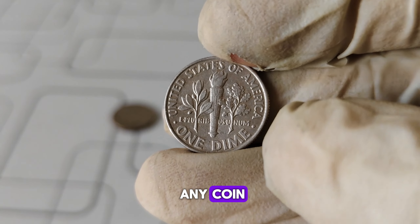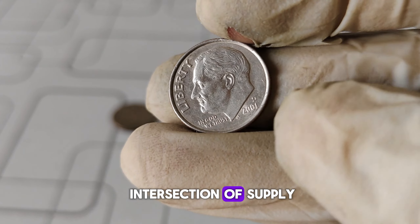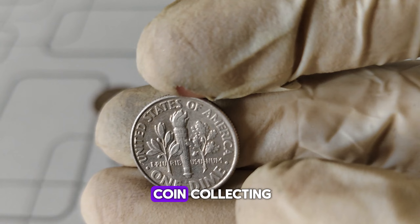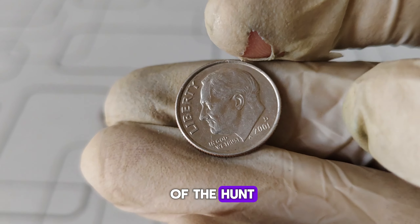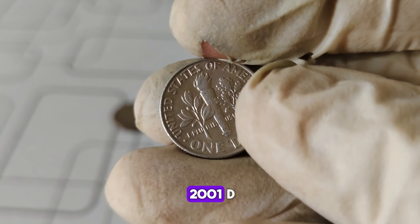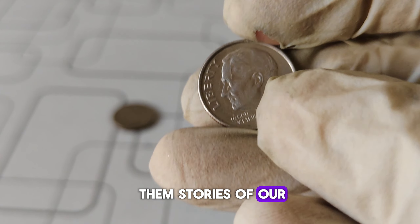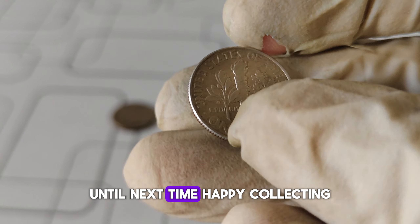Ultimately, the value of any coin, including the 2001-D Roosevelt dime, is determined by the intersection of supply, demand, and condition — $33,000. Whether you're a seasoned collector or just starting out, exploring the world of coin collecting can be a rewarding journey filled with history, discovery, and the thrill of the hunt. A glimpse into the captivating world of the 2001-D Mint Mark Roosevelt dime — remember, the true value of these coins goes beyond their monetary worth, as they carry with them stories of our nation's past. Thanks for joining us today. Until next time, happy collecting!